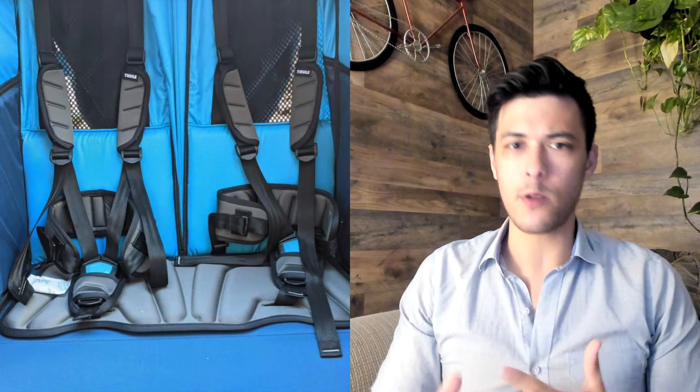Overall, the Burley Bee is just a really excellent trailer — there's nothing wrong with it. It doesn't have stroller conversion, but if you want stroller conversion on your trailer, watch the next two trailers I'm going to talk about in this video. If you want a full hands-on review of the Burley Bee, check out the video down below — it's going to be everything you need to know about this trailer.